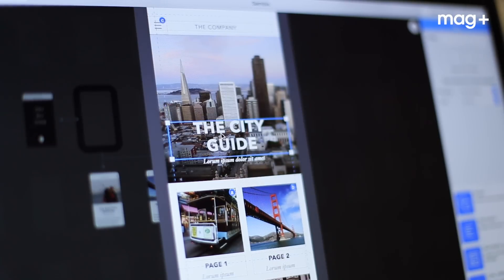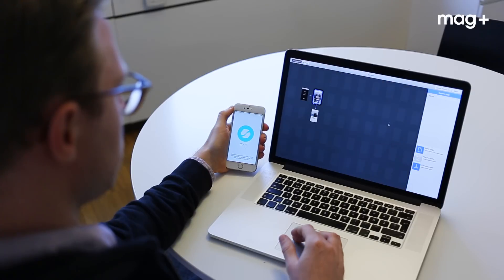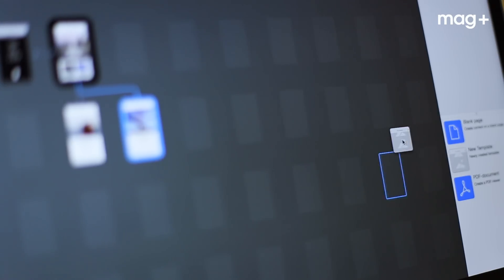Look at Joe now, using Semble to create his own city guide. It's kind of like creating a keynote. He's just dragging and dropping his content—images,